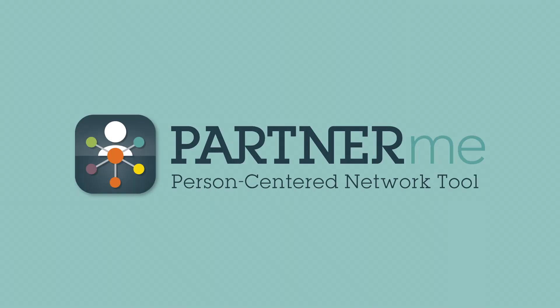Introducing PartnerMe, a new tool for measuring and integrating social connectedness into patient care. Here's how it works.